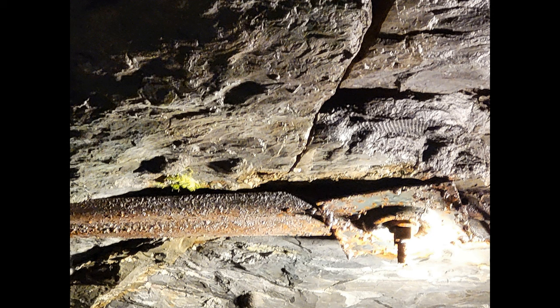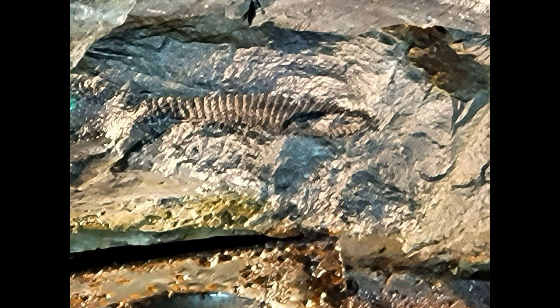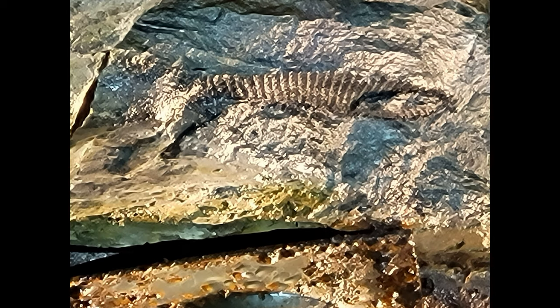This one has a fish above that bolt-like thing — there's a fossilized fish up in there. There are several shots of the fish fossil.